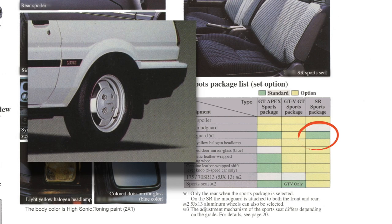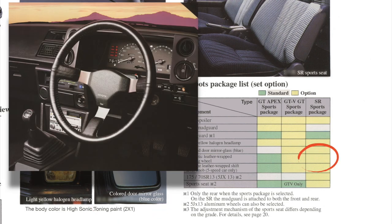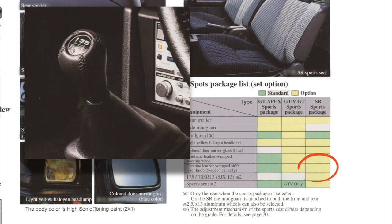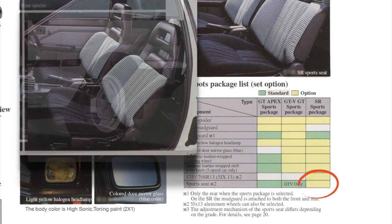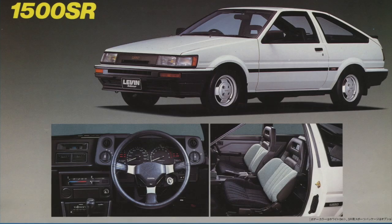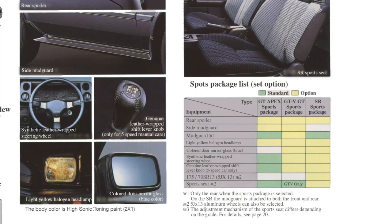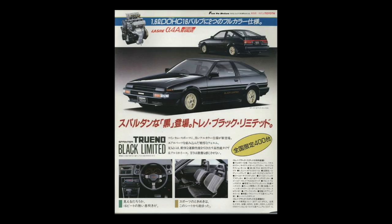The SR trim level lacked almost all luxury by itself, so the new SR sports package added the rear spoiler, mud flaps, yellow halogen headlamps, blue-colored door mirror glass, artificial leather-wrapped steering wheel, genuine leather-wrapped gear shift knob, alloy wheels, and the same sports seats as found on the GT V. If you paid close attention, you would also notice that side skirts were not available on the SR trim level, which also meant the SR sports package featured mud flaps both front and rear while all the others didn't.